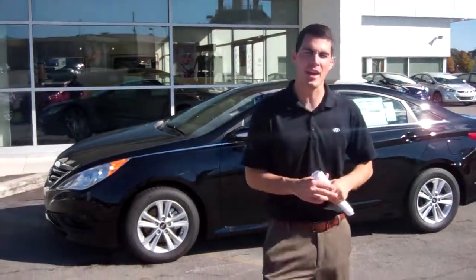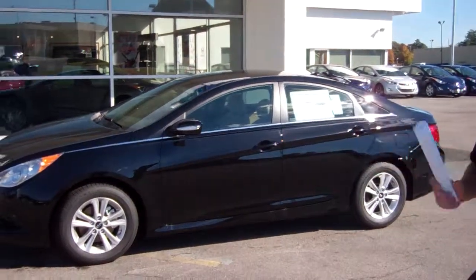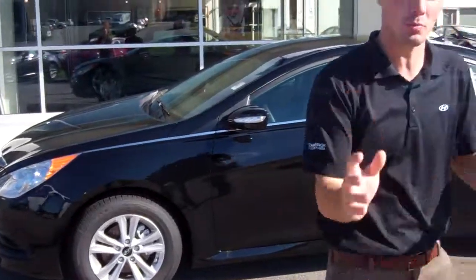Hey Mike, Jay Griffin here from Tameron Hyundai, and I wanted to thank you for acquiring the beautiful 2014 Hyundai Sonata. Now you didn't specify any particular color or trim package, so I pulled up one of the most popular packages.